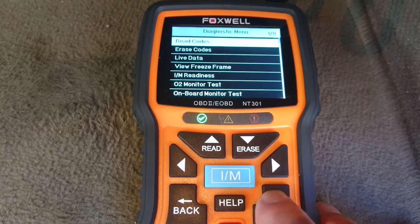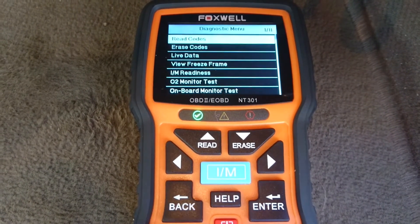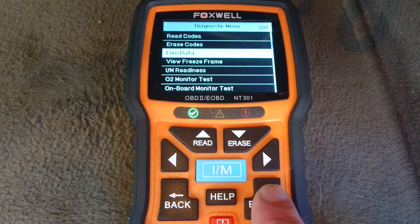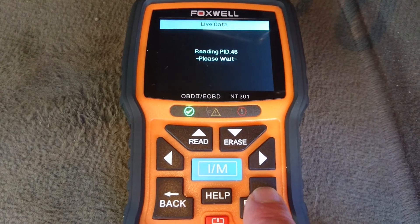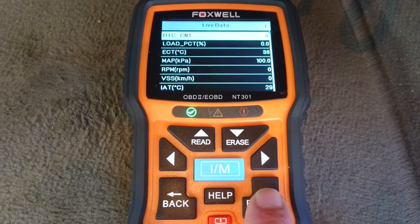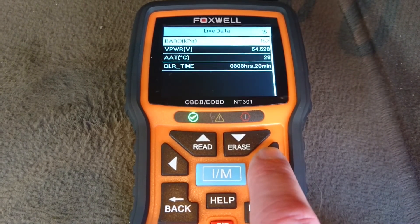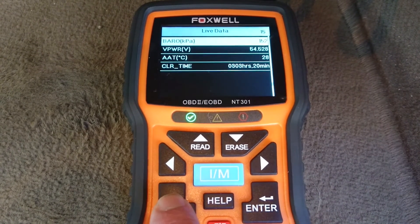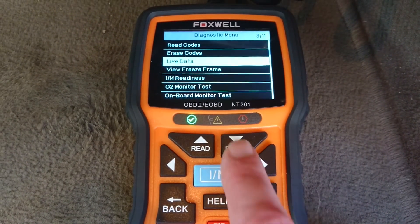We can go in and read the fault codes — no fault codes stored. Let's have a look at the live data options here as well if we scroll down. You can even record live data on here as well. It's a good list of live data. Let's have a look at what else we've got — we've got freeze-frame data again, and IM readiness.